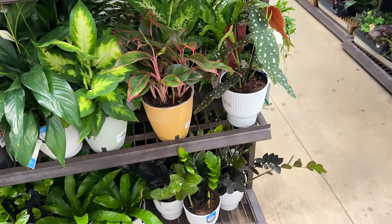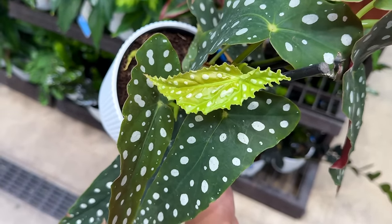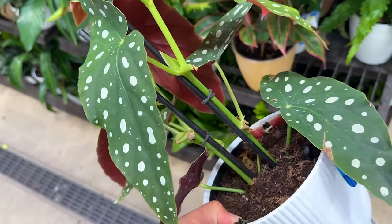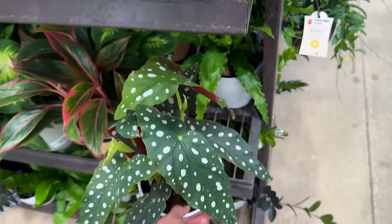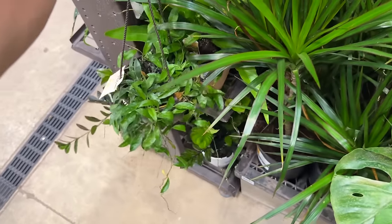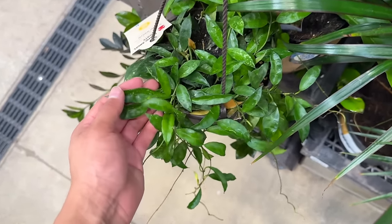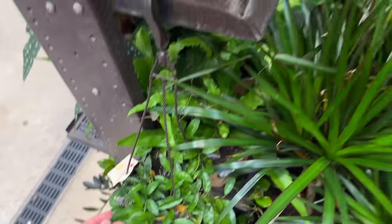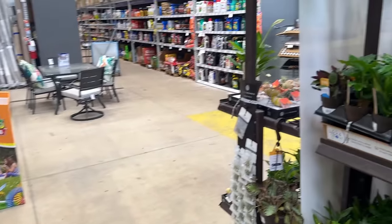They have a Begonia maculata that looks really good — you can see the new leaf is pulling through. I love the back of the leaves and those little silver dots have a really pretty shimmer effect. And then they have this Hoya — I think it's a mini wax plant. The thing is every time I get this plant it always gets aphids. But yeah, they have so many things right now, it's pretty cool.